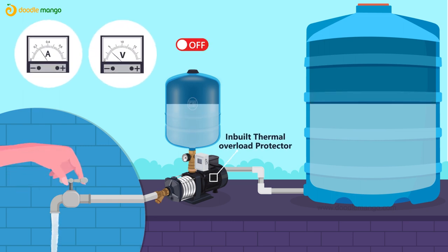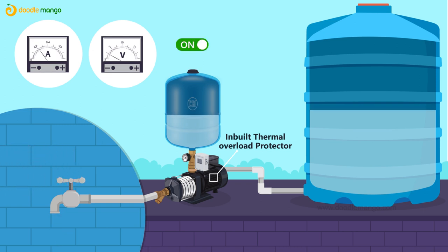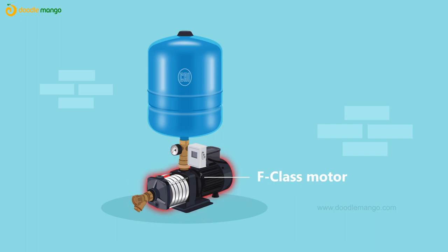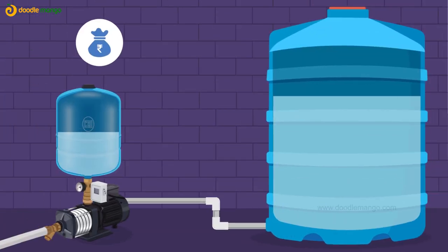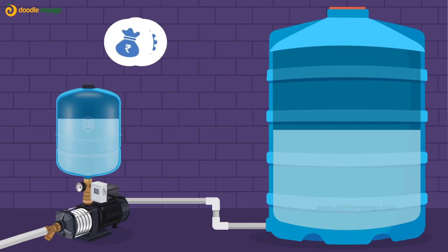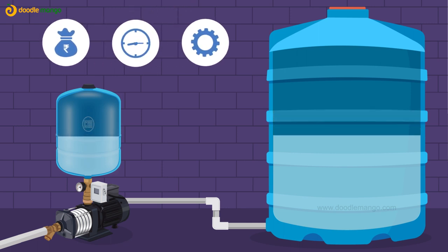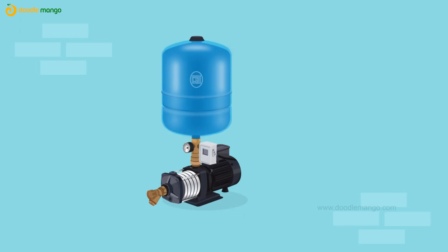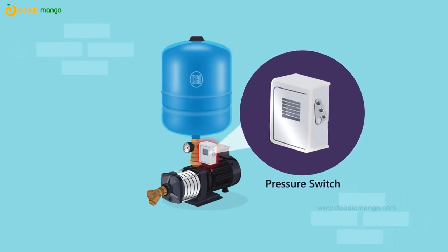Inbuilt thermal overload protector protects the motor from overload fault. F-class motor for efficient operation and lesser running cost than conventional systems. High operating efficiency with operating cost efficiency and uninterrupted water supply. Factory tested system and supplied as a package. Control of pumps by specially designed pressure switch, and occupies very less space due to its sturdy and compact design.